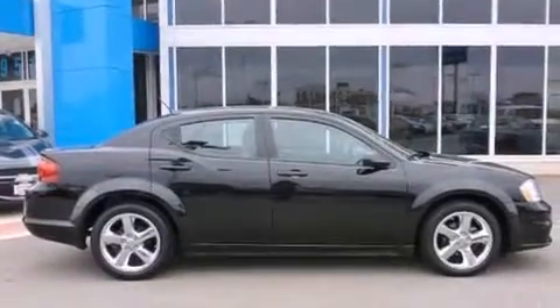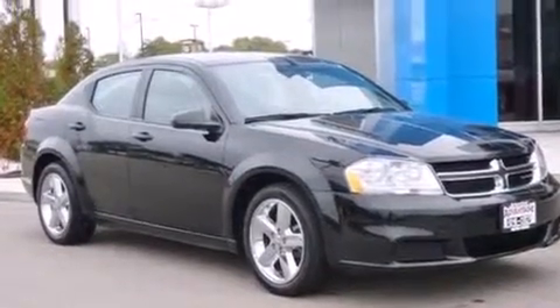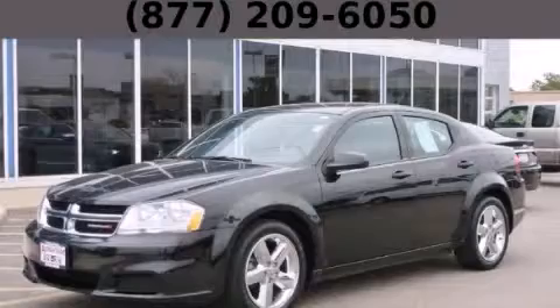With an EPA estimated rating of 30 miles per gallon on the highway, this vehicle helps leave money in your pocket where you want it. Contact us today and schedule your opportunity to see this vehicle in person.